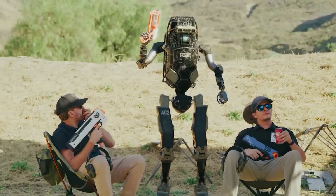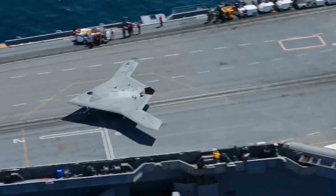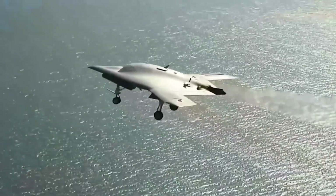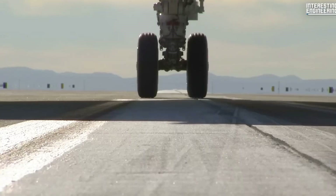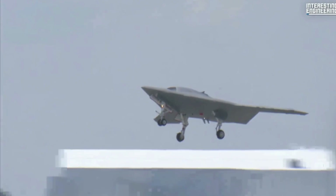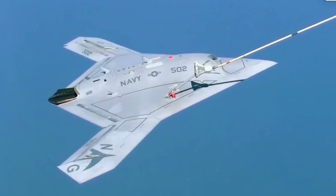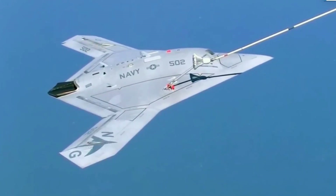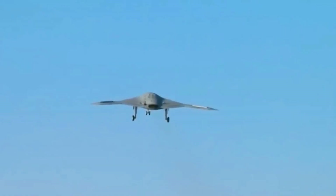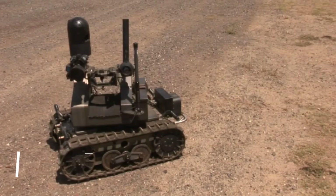The Northrop Grumman X-47B is an unmanned combat aerial vehicle, or UCAV, that revolutionized military aviation. It achieved the first unmanned takeoff and landing on an aircraft carrier, expanding its operational range and strike capabilities. Equipped with stealth technology, it is difficult to detect and track, enhancing survivability. Operationally compatible with existing Navy infrastructures, it exemplifies the potential of AI-enhanced defense technologies and signifies a new era of unmanned warfare.